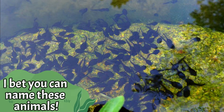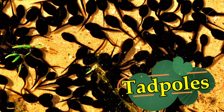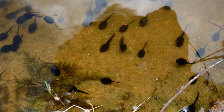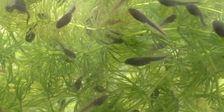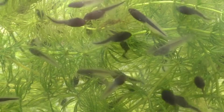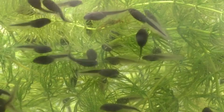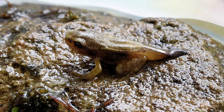I bet you can name these animals — they are tadpoles. Tadpoles hatch from eggs. They have no limbs, only tails to help them swim. It takes about six to nine weeks for tadpoles to become fully grown, though this varies between species. Once they become fully grown tadpoles, they are ready to turn into a froglet.